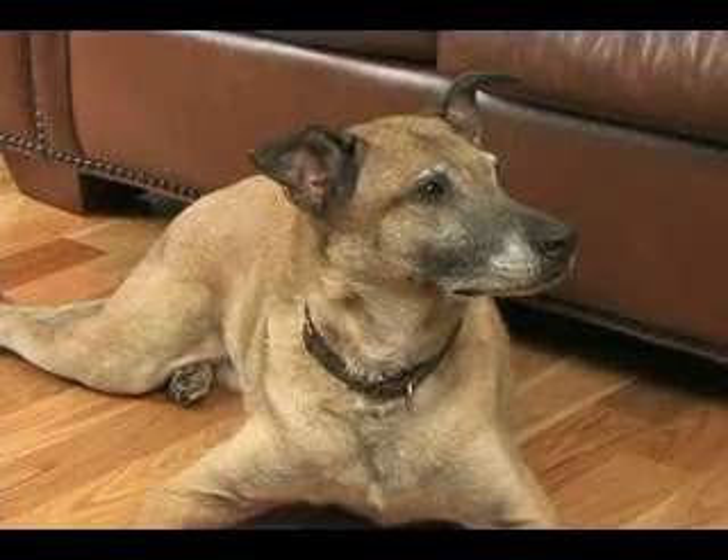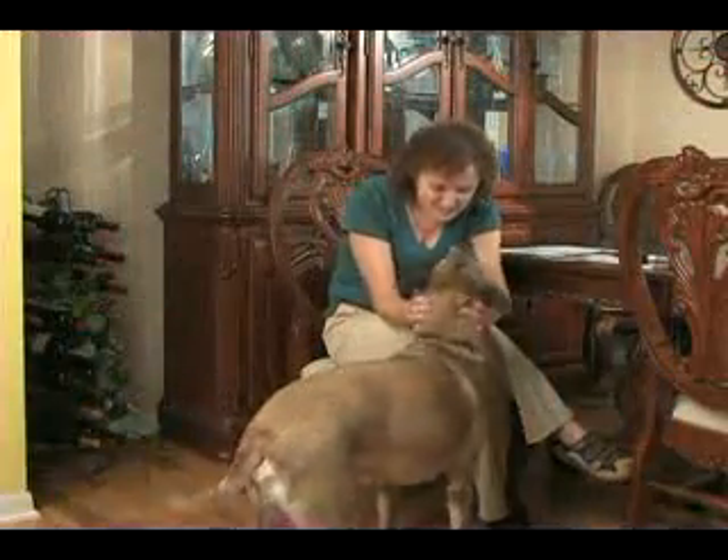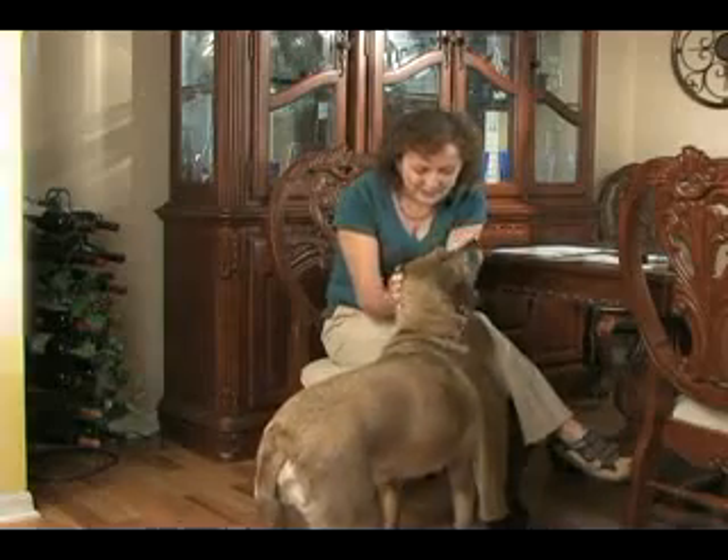Do you have a mystery mutt? Not anymore. The Canine Heritage Breed Test can answer that age-old question: what kind of dog do I have?